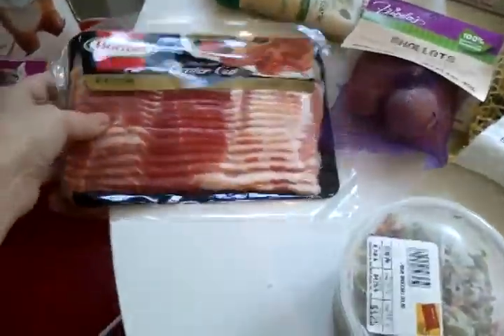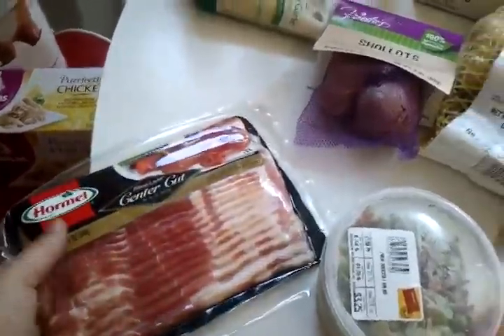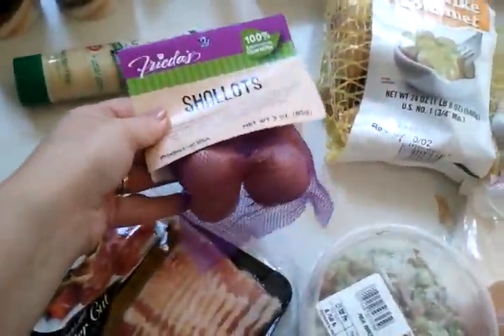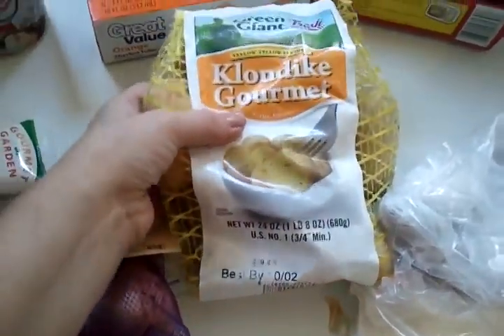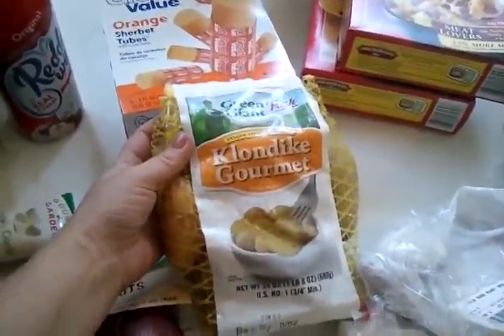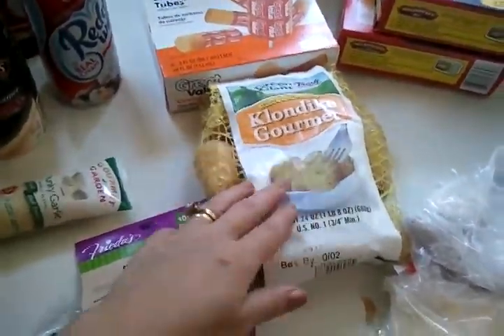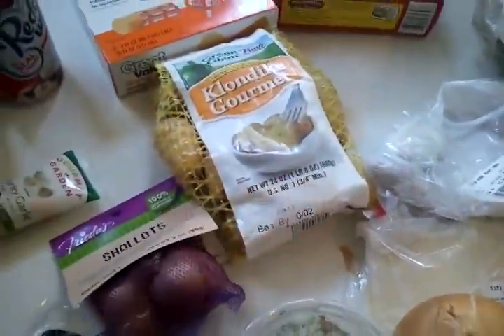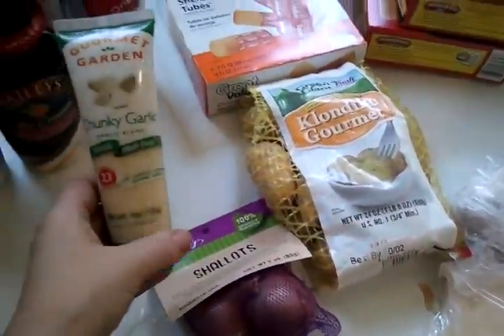To serve with the skirt steak I'm going to be making some fresh green beans — a big bag — with a little bacon in it. I'll probably double-use that bacon over the weekend for breakfast too. I also got some shallots to go with it, and some of these mini Klondike gourmet potatoes, which I love.